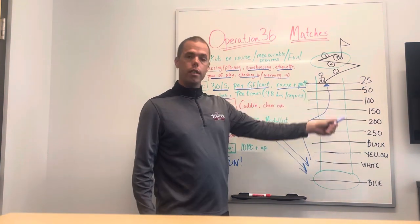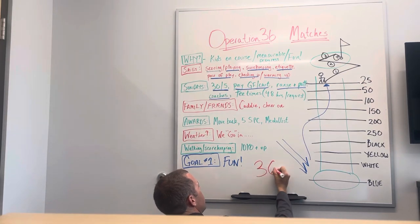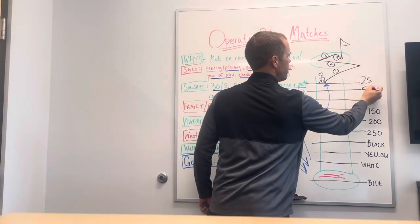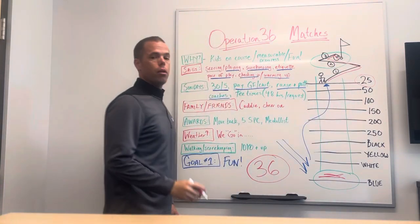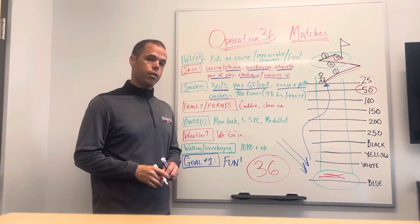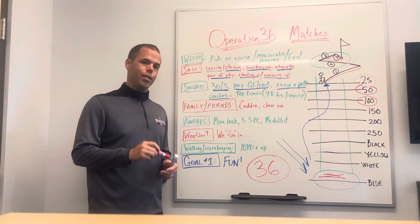Regarding the actual Op 36 format — the goal is to get junior golfers to shoot a score of 36 or lower. Junior golfers do not start at the longest tee where the adults hit; they start up by the green. Everybody starts their first match at 25-yard holes. If you get four hits and your ball is in the hole on every hole, you shoot 36. Shoot 36 or lower and you move back to 50 yards for your next match. Shoot 36 or lower again and you move back to the 100-yard group — level three. There are actually 10 levels in our Op 36 program and kids get really into moving back each level.